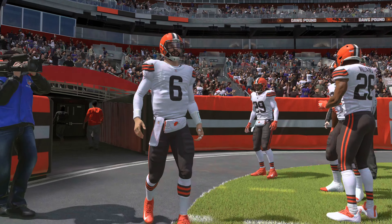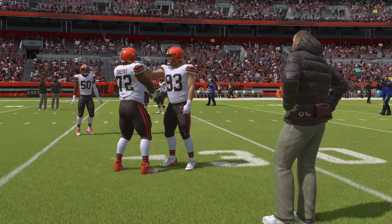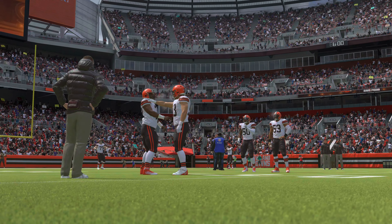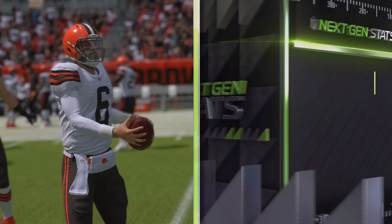Back in September, the Ravens won an instant classic in their first matchup against the Browns. Can Cleveland get revenge? The answer comes your way, next.